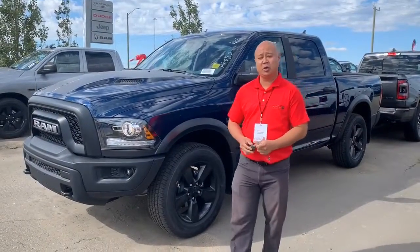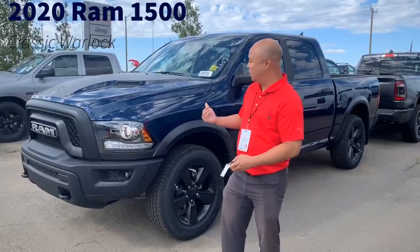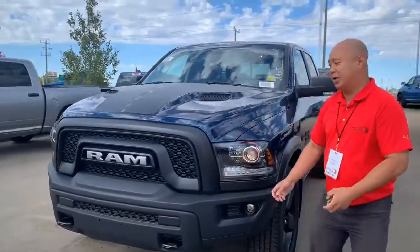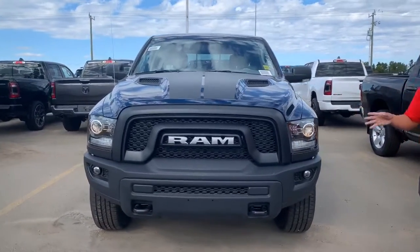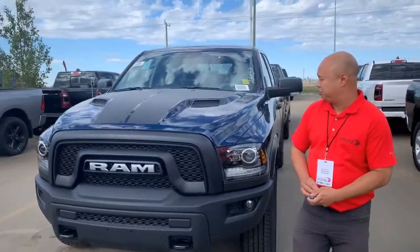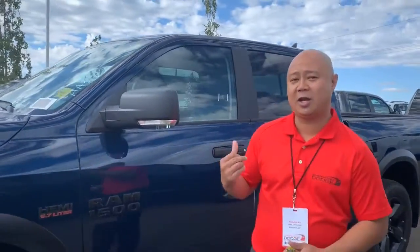Hey, Nick here at Truett Dodge. I'm going to show you a 2020 Ram 1500 Classic Warlock in True Blue. You got your steel bumper here, your tow hooks, your decals on the front as well, and the Ram emblem. Beauty of a truck for sure. Got a ton of options in this — let's go check it out.